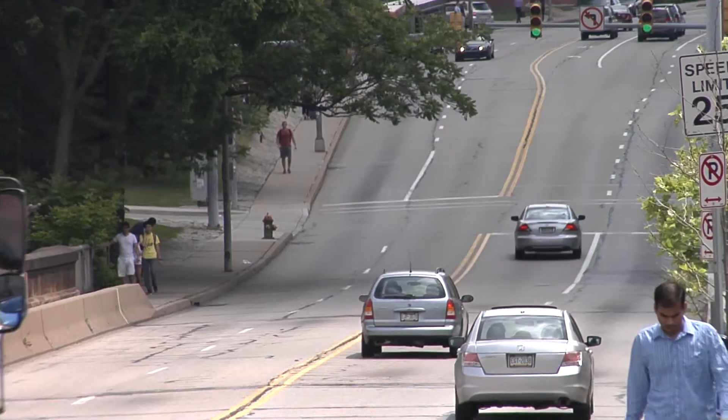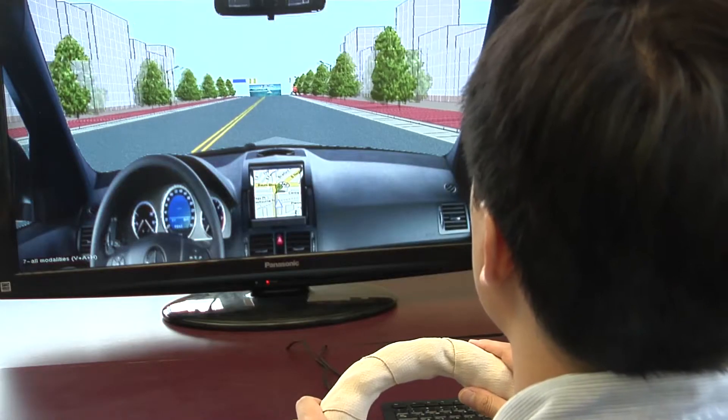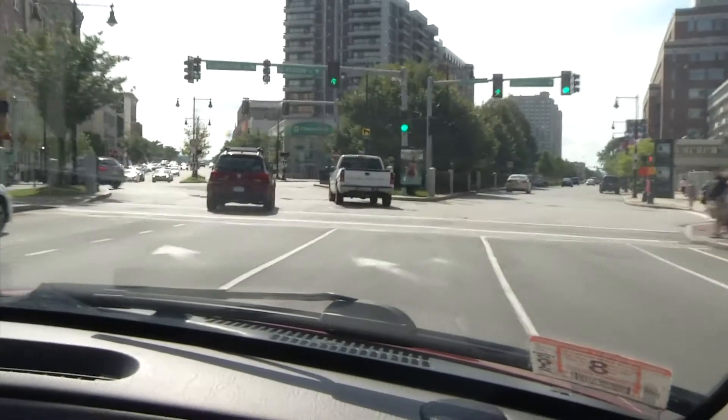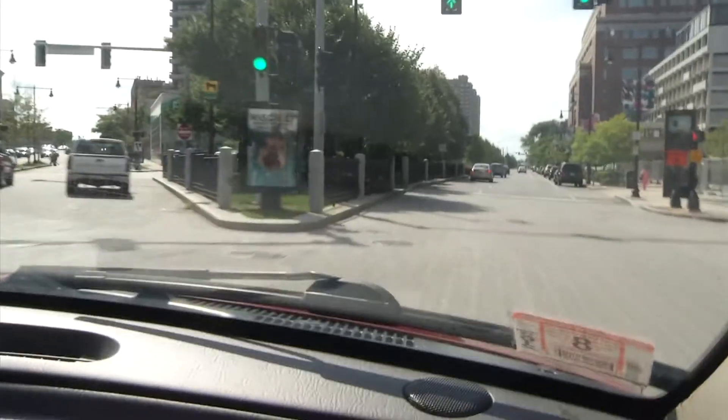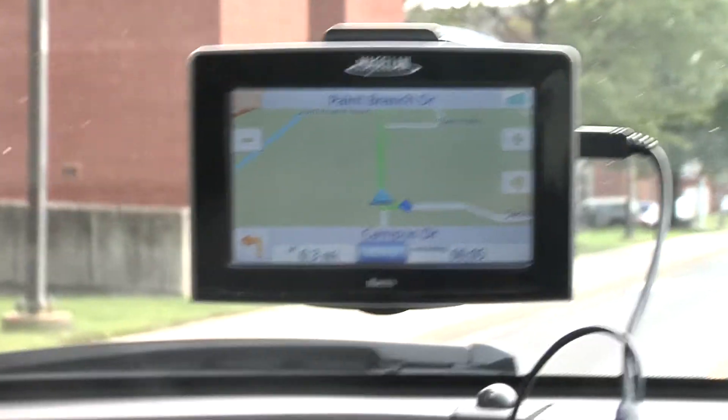Researchers found that younger drivers who prefer visual directions are less distracted by the GPS screen when feeling vibrations from the wheel. Similarly, older drivers found the vibrations reinforced the spoken route guidance from the GPS unit.